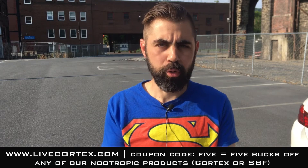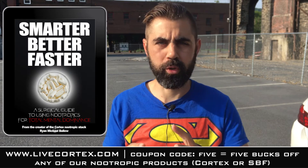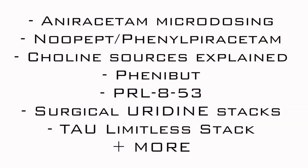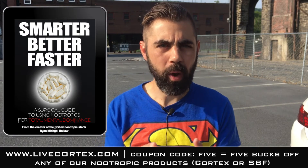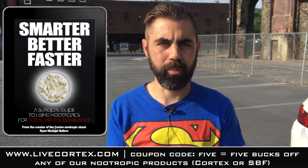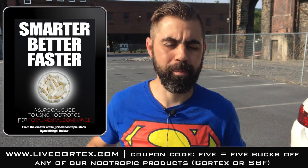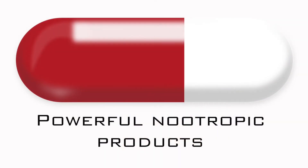Use coupon code FIVE to get it for five bucks off. Also, the Smarter Better Faster nootropics protocol - a lot of folks have questions about which choline sources to use with which racetams, can you stack ALCAR with a racetam, what are some good theacrine stacks, what's the right dose on Nupep, can you do Nupep nasal spray, can you stack that with anything. We cover all that in a powerful, super informative, totally actionable, digestible digital nootropics book called Smarter Better Faster. Get it for five bucks off at livecortex.com using coupon code FIVE.